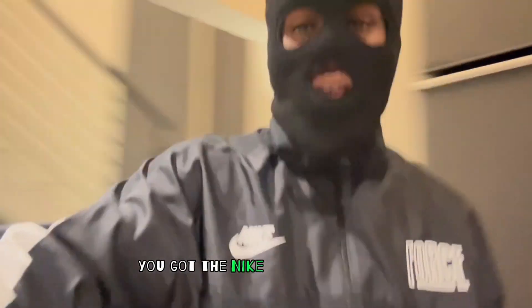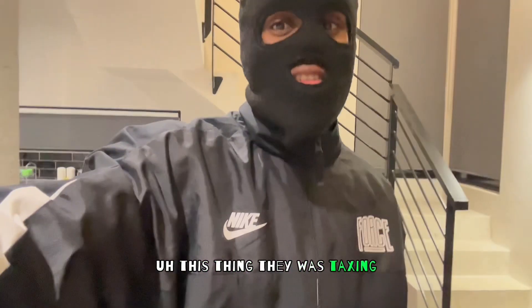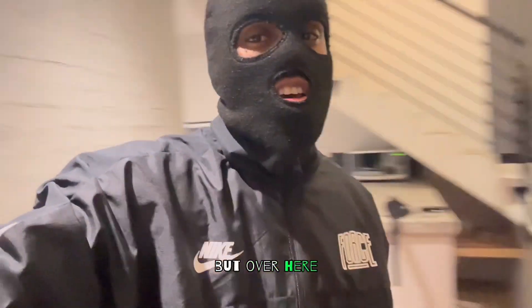So fit check. You got the Nike Force fleece. This thing is taxing — it was expensive over on this side. You know, you probably get this for like 50, 60 in the States, but over here it's one something.